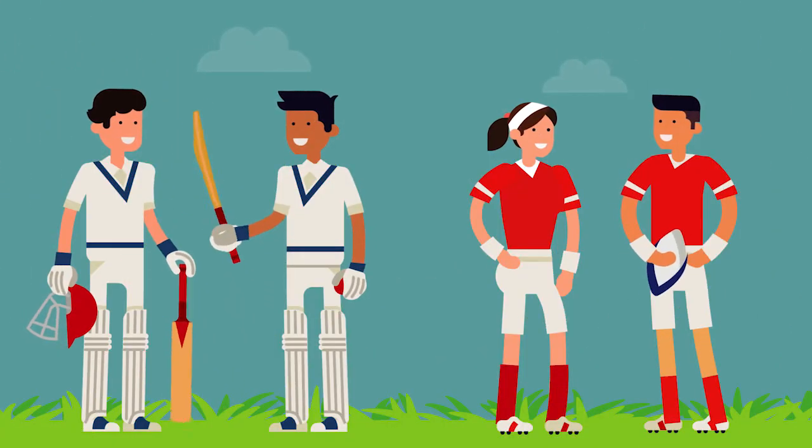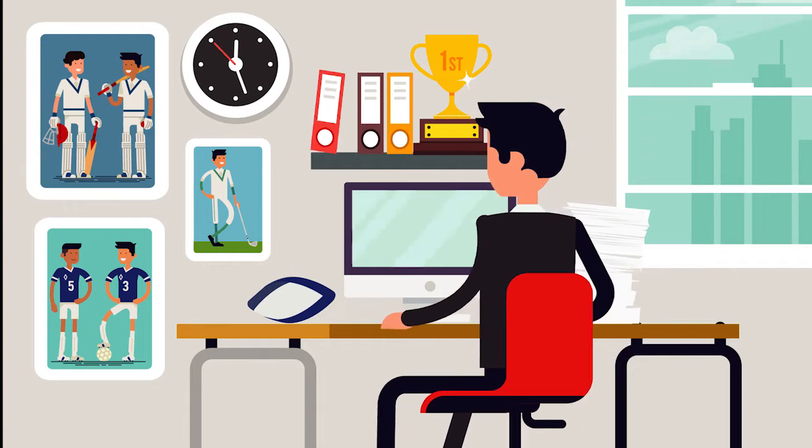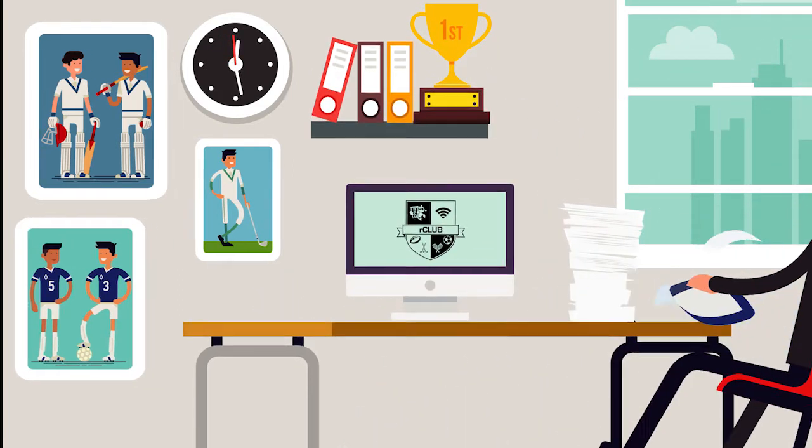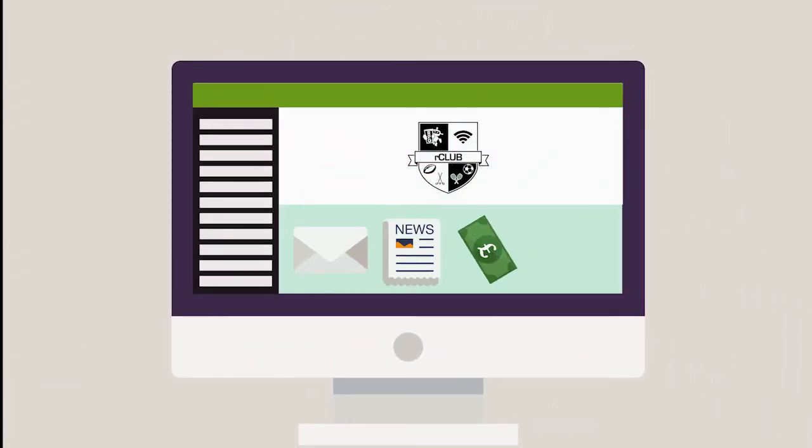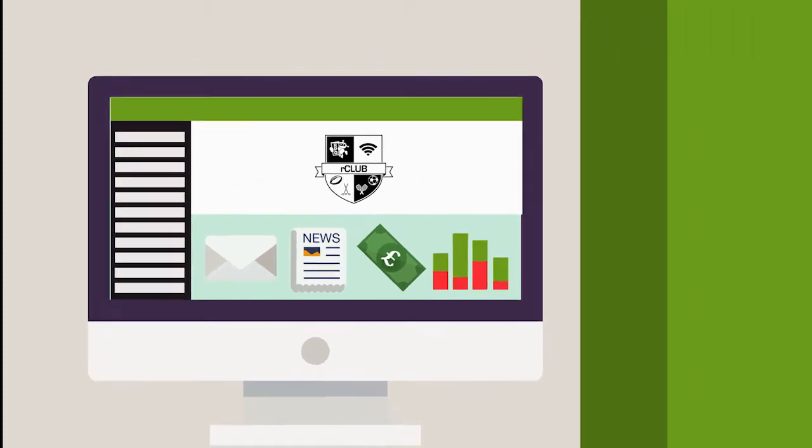Running a successful sports club is not all fun and games. You need a simple way for members to receive club news, select match availability and make payments. At our club, we simplify all the paperwork and back office administration with our integrated club management system.